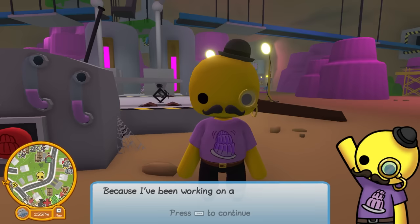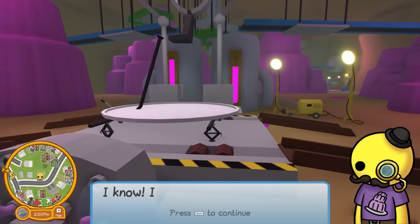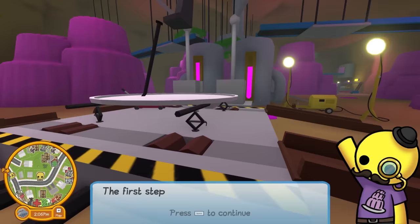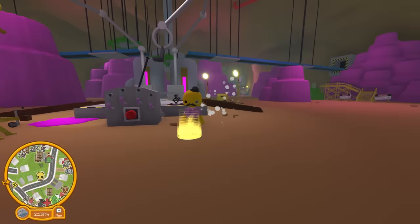'Do you like jelly? Because I've been working on a very secret project. I'm creating the first ever jelly car!' Okay, this is pretty awesome. 'I know, it's so exciting. I've kept it a secret as I didn't want the technology to fall into the wrong hands.' He needs to assemble it, so we need to put four jelly wheels on. 'Now, where did I put those?' This is gonna be a treasure hunt. 'They should be in this cave somewhere.' Dude, you really need help.